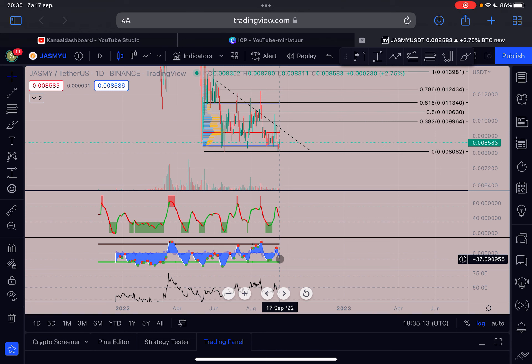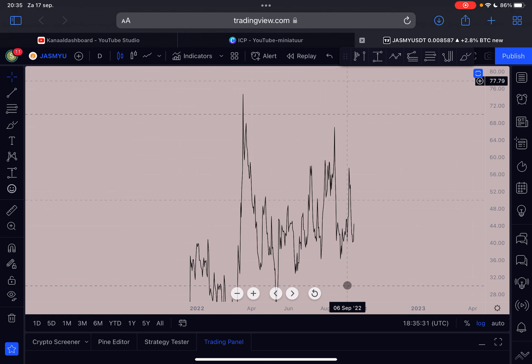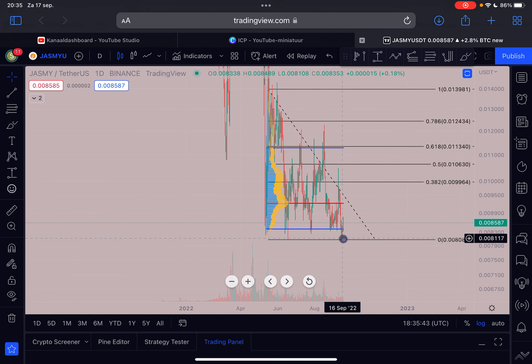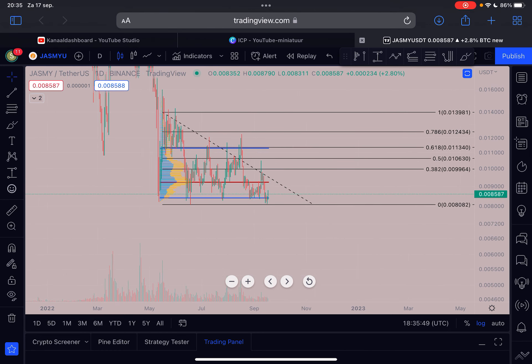On the daily time frame, I think tomorrow or in a few hours we'll get a buy signal here, which is historically a very strong signal — it has always led to massive upside price movements for Jasmine. I also believe we have a bullish divergence on the daily time frame. From the 26th of August 2022, the price is making a significant higher low while also showing a lower high — confirmed bullish divergence on the daily.